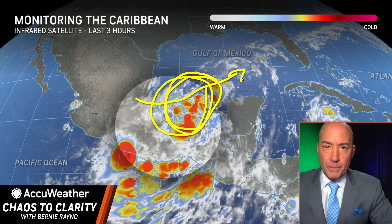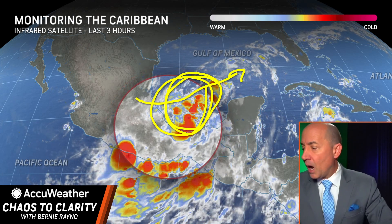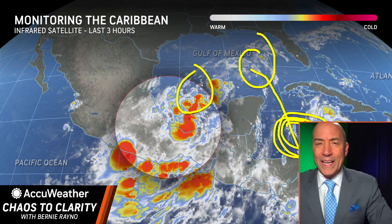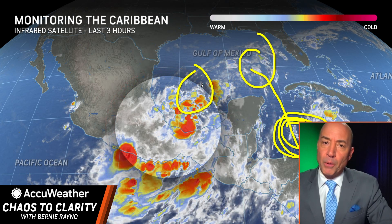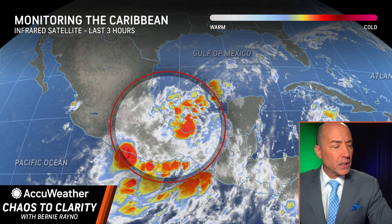A lot of the modeling — I'm going to show you the American model and the Canadian model. Especially the American model is keying in on some of this energy, and it's a very weak entity. I'm not sure that's right, but we will talk about that. Anyway, this is the area I think to watch over the next coming days for the possibility of development.